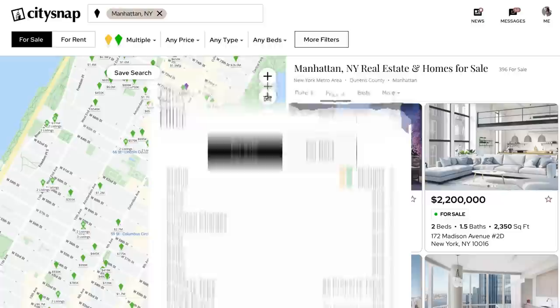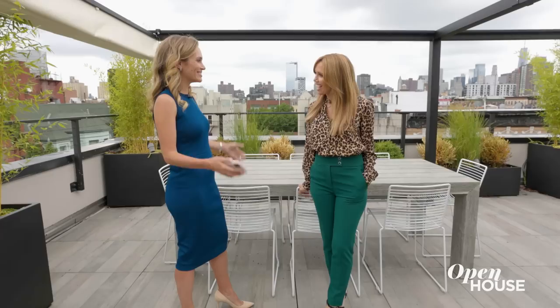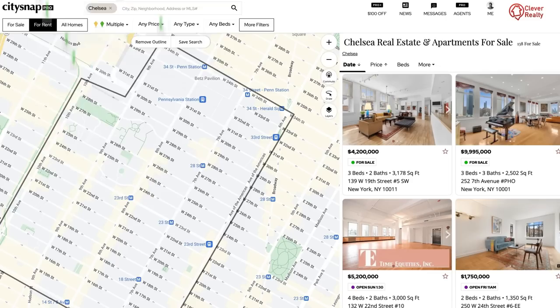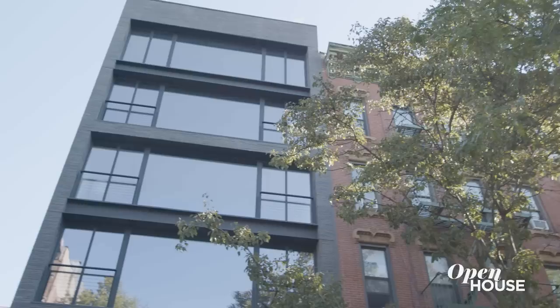I asked if there was turnkey, top-of-the-line everything with outdoor space in this neighborhood, and you delivered. It was all because of the City Snap app. And it's not just for a $7 million apartment — whether you're looking for a sub-$5,000 rental or a $1.2 million one-bedroom, you can find it on the City Snap app. Find your home in a snap!